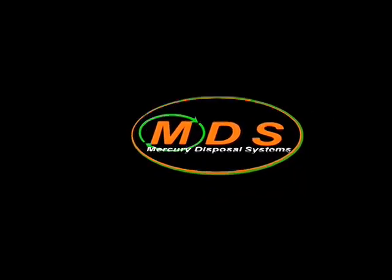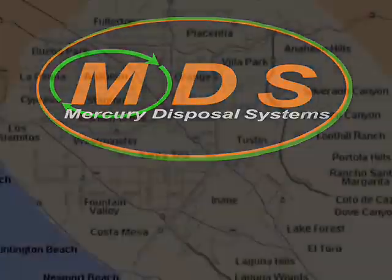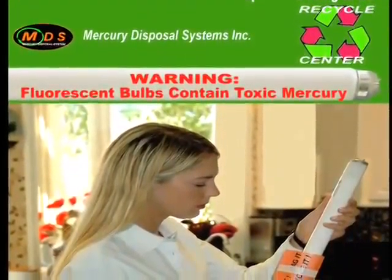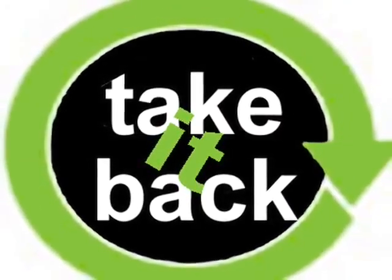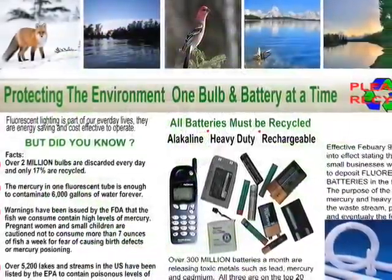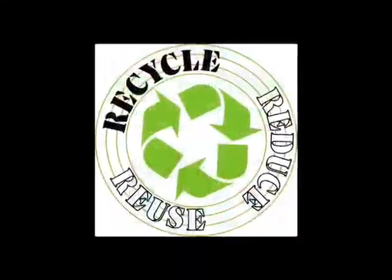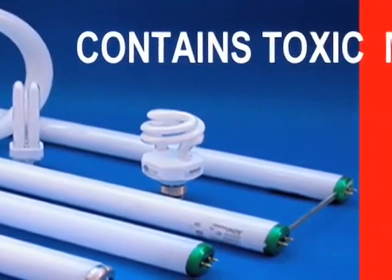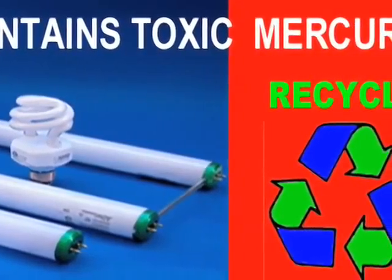Mercury Disposal Systems Incorporated is a privately held corporation established in 2003 and located in the Orange County City of Orange, California. Mercury Disposal Systems has been an innovator of recycling programs for spent compact fluorescents, fluorescent tubes, and batteries, and is recognized as a take-it-back vendor by the Department of Toxic Substance Control. Mercury Disposal Systems is a licensed collector of fluorescent lamps and batteries, created with the sole purpose of offering a system in which spent fluorescent lamps and batteries could easily be collected, stored, and then safely transported to the appropriate recycling facilities.